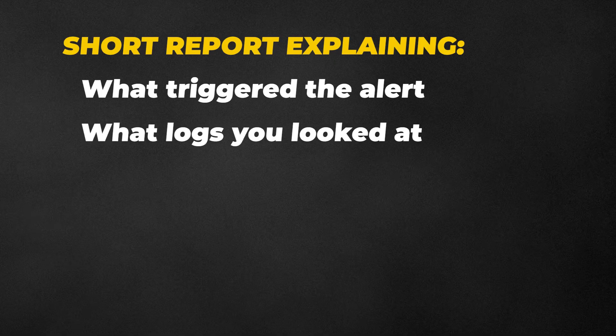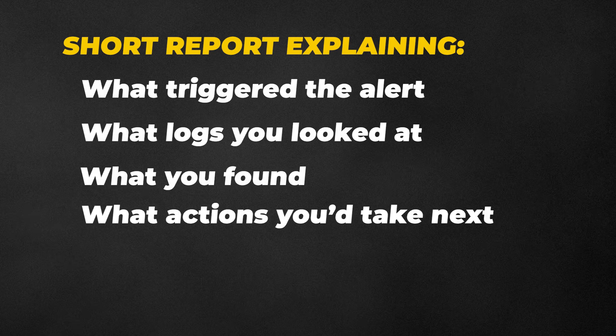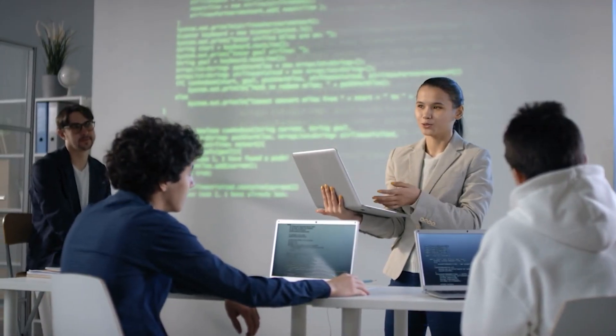Let's say you investigate a suspicious login event from your lab environment and you write a short report explaining what triggered the alert, what logs you looked at, what you found, what actions you take next, and your recommendations. That to me is a pretty good project, and to a hiring manager, that's extremely valuable.